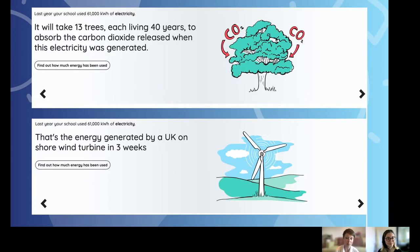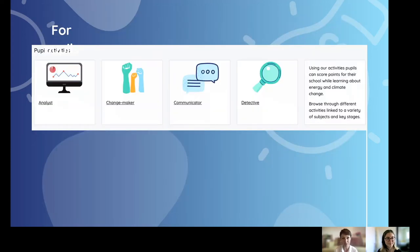This really brings home the impact of energy use in schools on the environment. For example, a quite energy-efficient school in Bath — their electricity consumption for one year would put enough carbon dioxide into the environment that it would take 13 trees living 40 years to absorb it. However, it would only take one wind turbine three weeks to produce that much electricity in a carbon-neutral way. This really helps children and staff understand the impact their energy consumption has on the world around them.